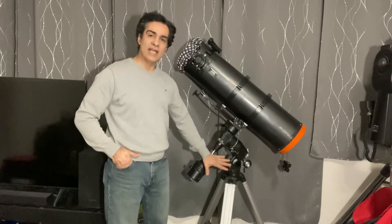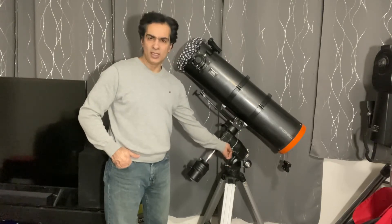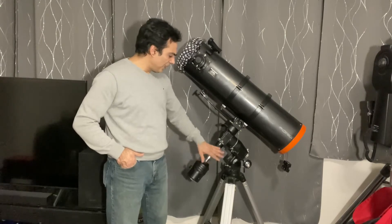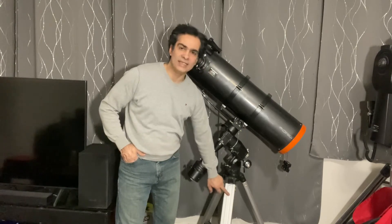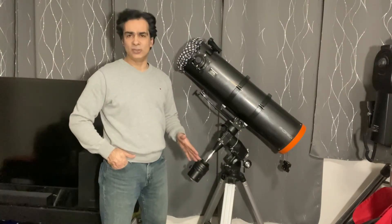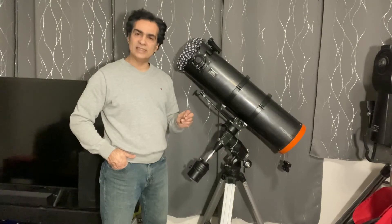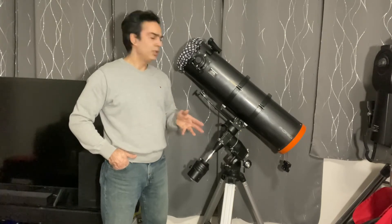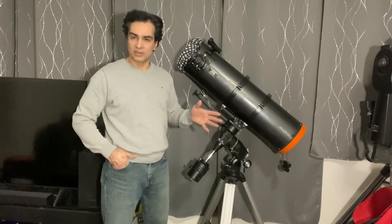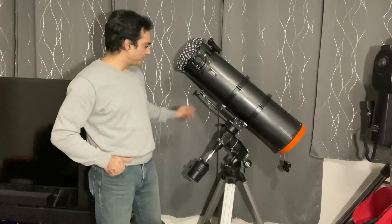This is a manual EQ5 mount — the slightly older version, nothing wrong with it, but it's fully manual. Back then they had an aluminum tripod, versus now where you get a steel tripod. The steel tripod is a little more stable under the same weight, but the aluminum is more portable and lighter — it just depends on what you want.